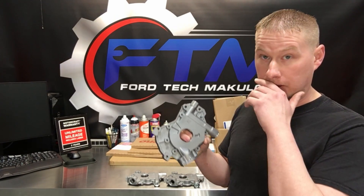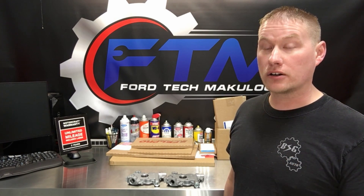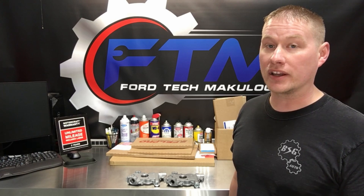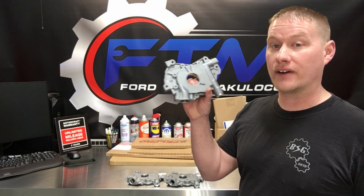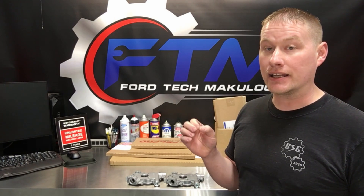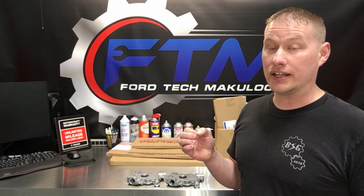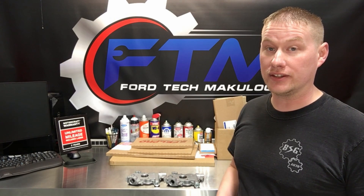I put it in an '04 F150 with 300,000 miles on it — yeah, still going. It came in for a full timing set and I put on the new high volume pump, and I could not believe how accurate and steady the VCT system was in that engine. That just sold me right there on these new high volume pumps — they're really needed in just about every one of these engines.